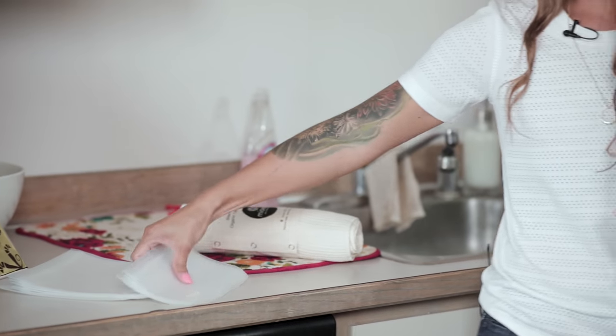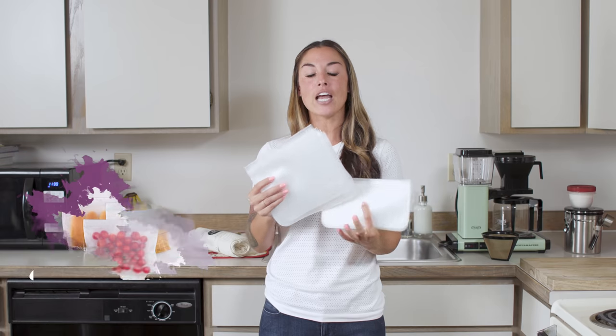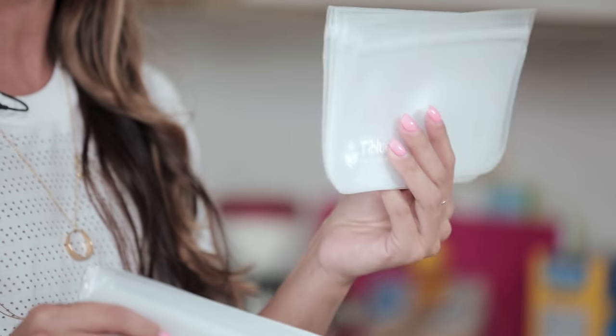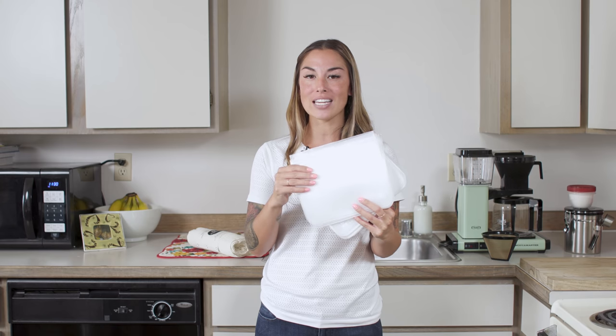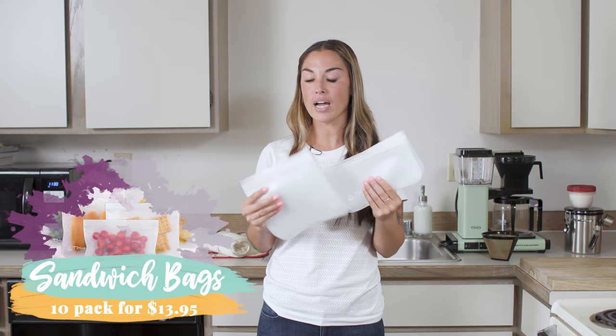Another swap I made in my house is reusable sandwich bags. My son just started second grade and we can easily go through about five to six boxes of sandwich bags every school year. I got these reusable sandwich bags on Amazon — they're amazing. You can get a full 10-pack for $13.99. I don't recommend washing these in the dishwasher, but for chips, sandwiches, or similar snacks, just rinse them out and reuse them. I use the smaller ones for snacks like crackers and chips, and the bigger ones for sandwiches and veggies like celery or carrot sticks.